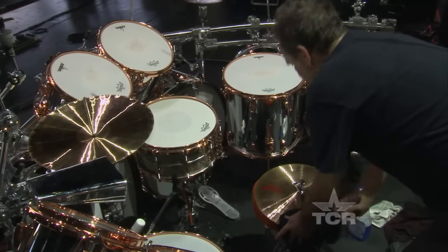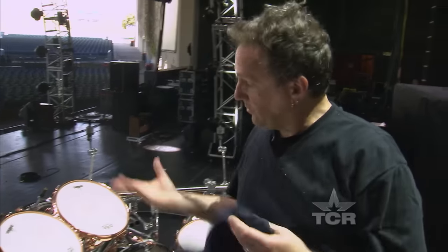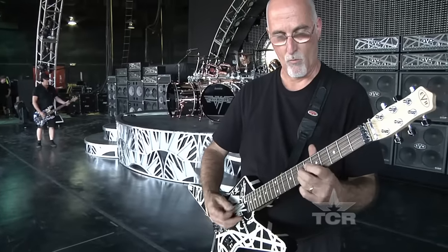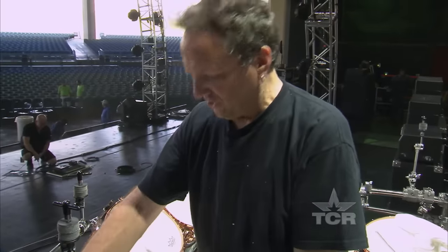I'm on the back line so there's only four of us. Each member of the band has their own guy. I do this for Alex on the drums. Eddie's got his guy that sets up his rig and maintains all his guitars. Wolfgang's got a guy. Dave has about a half a dozen guys.